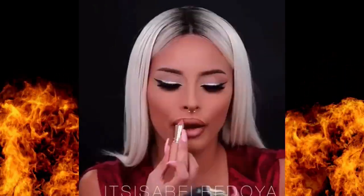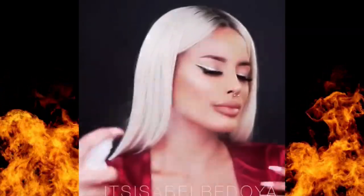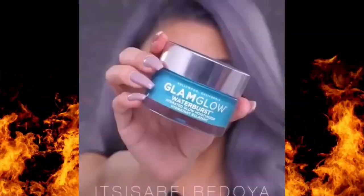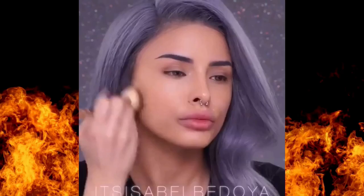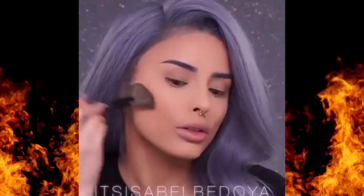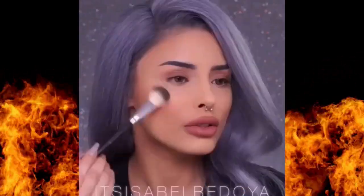Starting with our first essential: a good foundation or tinted moisturizer. Think of this as the base layer that ties your whole look together. If you want a more natural finish, a tinted moisturizer or BB cream can give you that sheer coverage with a hydrated glow. It's perfect for days when you just want a bit of polish without feeling heavy. But if you're looking for more coverage, go with a foundation that matches your skin tone.